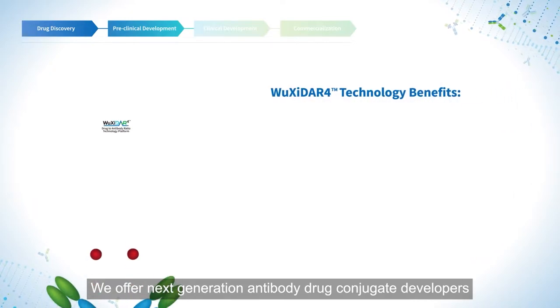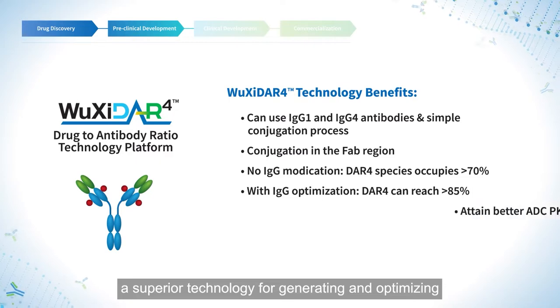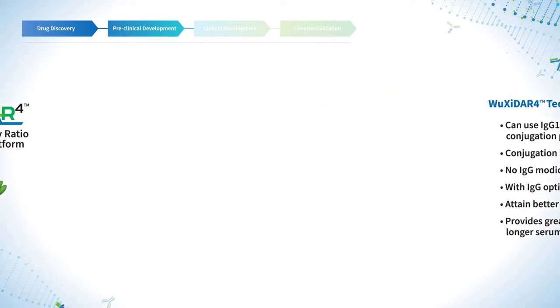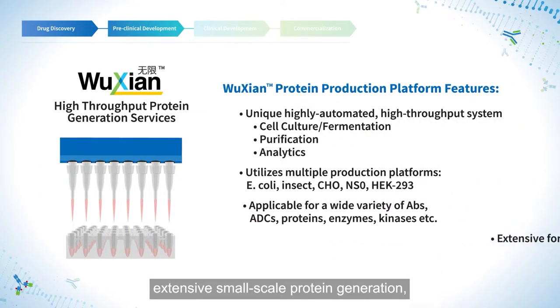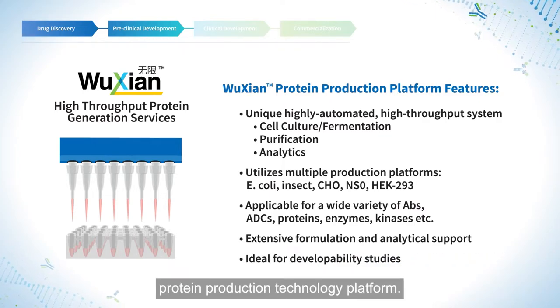We offer next-generation antibody drug conjugate developers a superior technology for generating and optimizing the drug-to-antibody ratio. Because Discovery R&D requires extensive small-scale protein generation, we provide a robust high-throughput protein production technology platform.